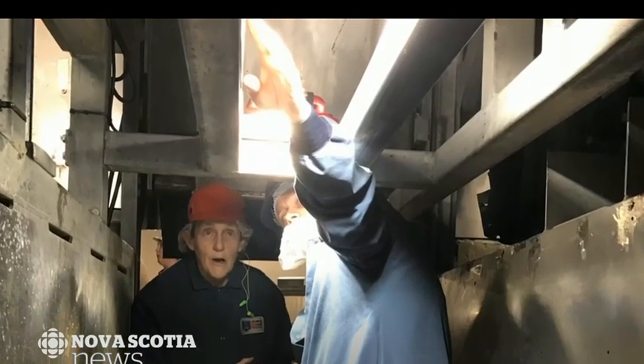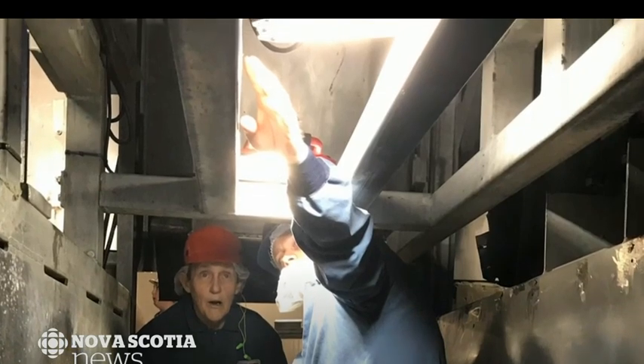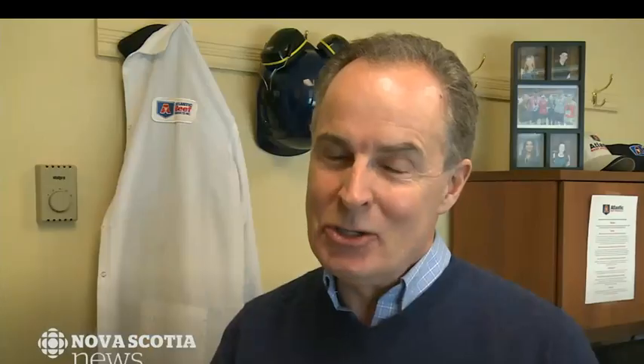One of her observations: cattle might be bothered by direct light in the stunning box. So she suggested to go get some cardboard to diffuse the light. We took the light and we started to diffuse it, so now the light is less of a problem directly in an animal's eyes. It's common sense, but unless you get down there and see it from her perspective, it's something that was easily missed.